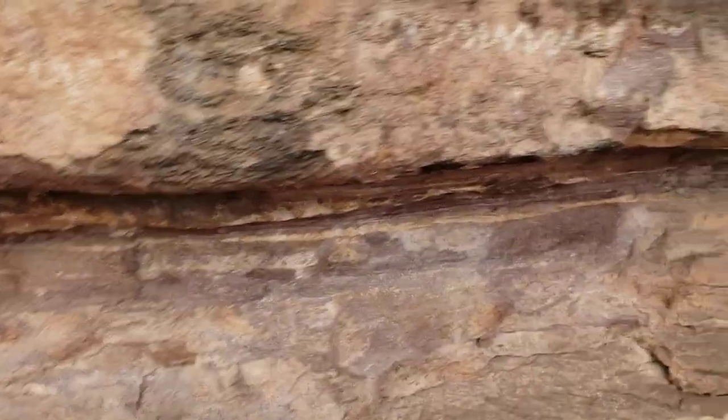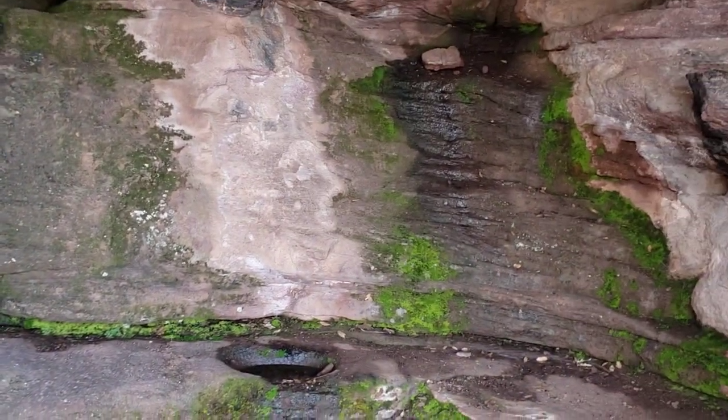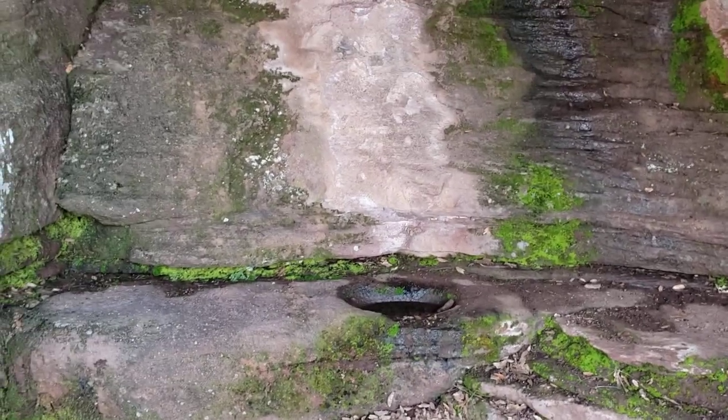Back up under here, I can just imagine some ancient people sitting in here on a hot day to get out of the sun. You know, the women sitting in here grinding corn at the metates, and probably complaining about their husbands — because that's kind of what gals do sometimes.